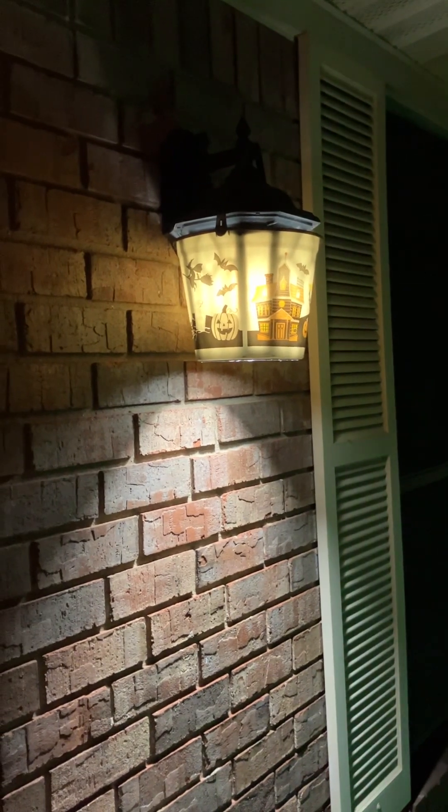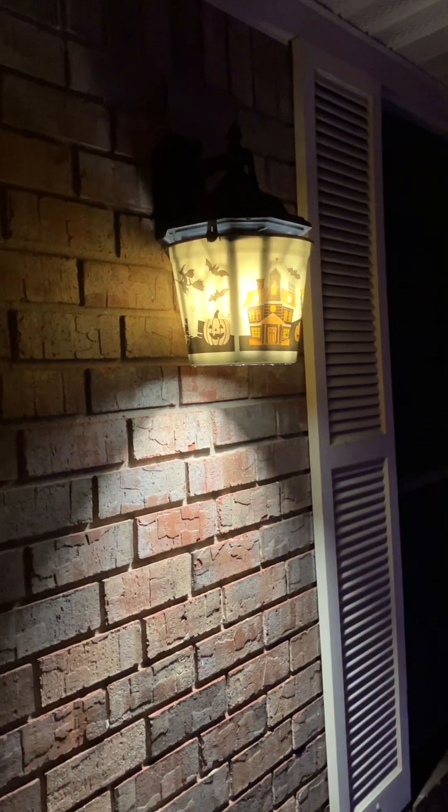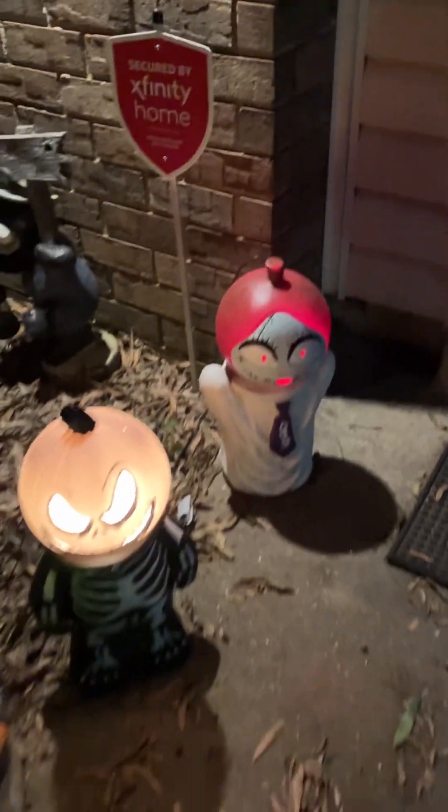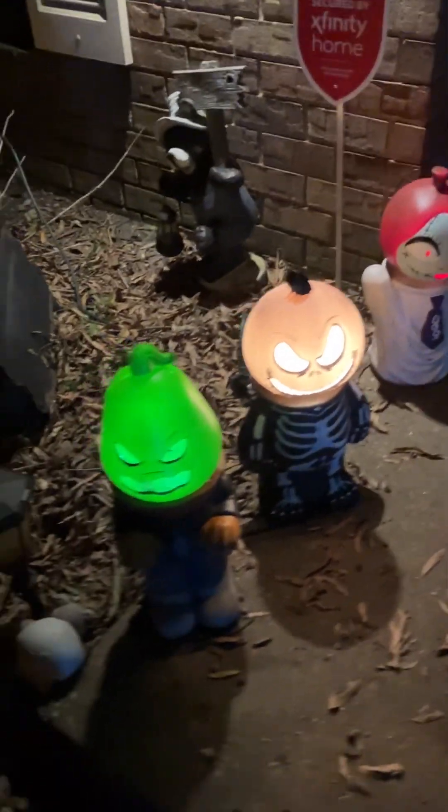I was going to be putting pumpkin buckets here, but they were too big. I have it on both sides. And then there's Sally, Jack, and Oogie Boogie.